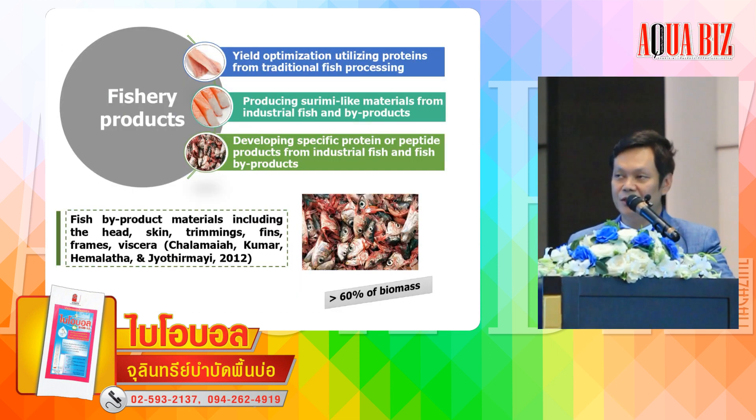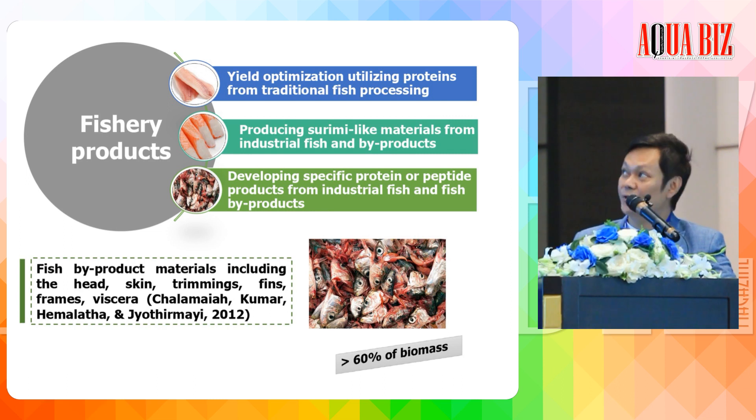Today I would like to focus on fish byproduct utilization. Fish byproduct processing has three categories: the first is optimizing protein utilization from traditional fish processing; the second is producing surimi-like material from industrial fish and byproducts; and the last is developing specific protein or peptide products from industrial fish and fish byproducts. Today I will focus on byproducts such as head, skin, trimmings, fins, and fish viscera — overall, byproducts represent more than 60% of the biomass.